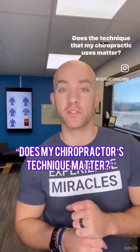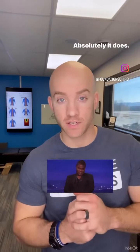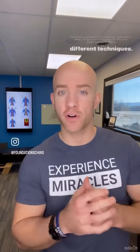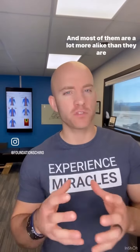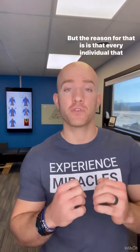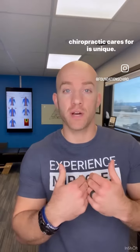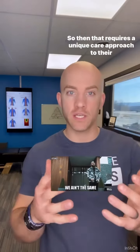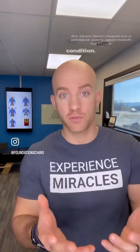Does the technique that my chiropractor uses matter? Absolutely, it does. Chiropractic as a profession has about 100 different techniques, and most of them are a lot more alike than they are different. The reason for that is that every individual that chiropractic cares for is unique, and that requires a unique care approach to their condition.